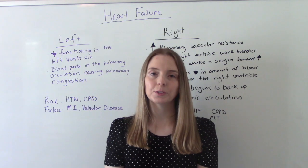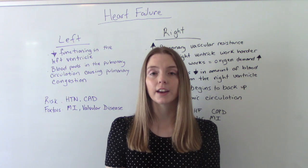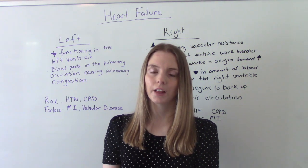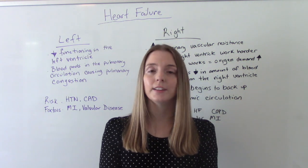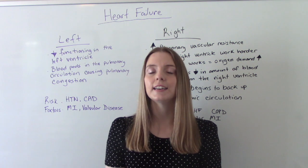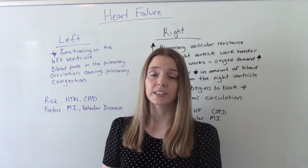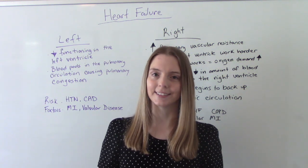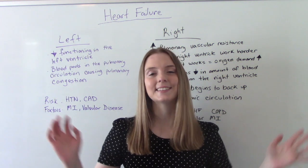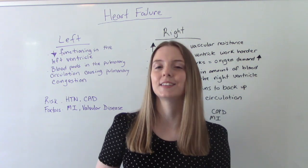Hi everybody! I am that nursing prof and welcome to my channel. In today's video we're going to be talking about congestive heart failure. This is a condition that affects over 60 million people in the United States and it is the number one reason for hospitalization for people over the age of 65. This is something you will absolutely encounter in your practice and you will be tested on this in school and on the NCLEX as well — need to know information.